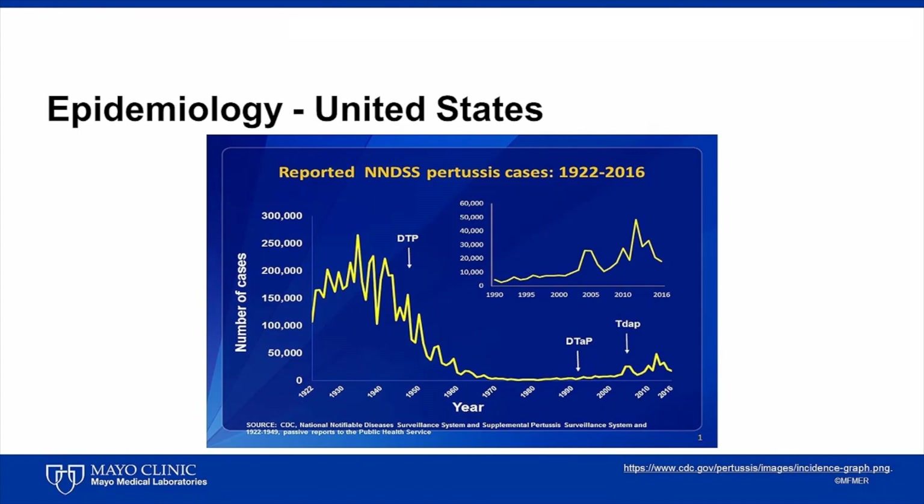In our study of the 2012 outbreak in southeastern Minnesota, the mean age of patients with Bordetella parapertussis was 3.8 years, whereas the mean age of those with Bordetella pertussis was 15.6 years. Outbreaks of Bordetella parapertussis occur; we have reported an outbreak that occurred in southeastern Minnesota and the United States in 2014.